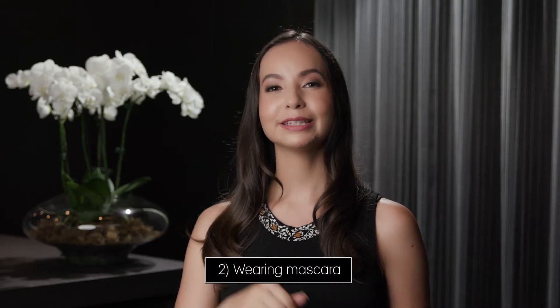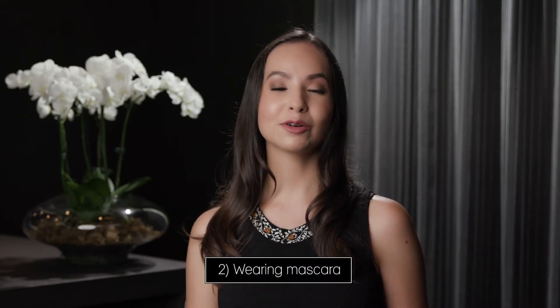Mistake number two: using mascara. If you use mascara on your eyelash extensions, it's going to be really hard to remove it properly. You'll probably need to use an oil-based makeup remover like micellar water or something quite greasy, and that will actually soften the bond of the adhesive or create a barrier between the new adhesive and the natural lash when you go and get your lashes refilled.